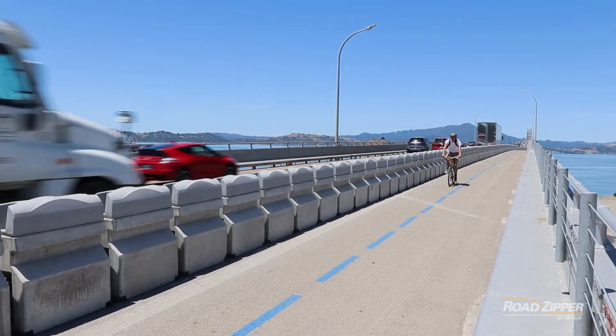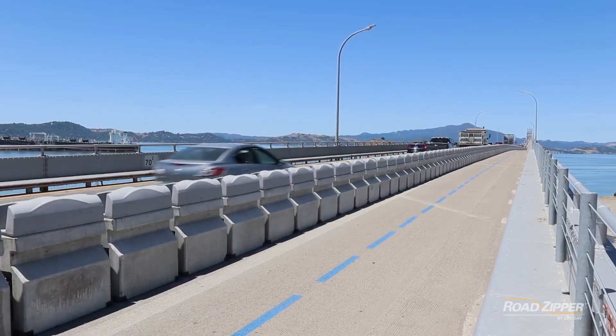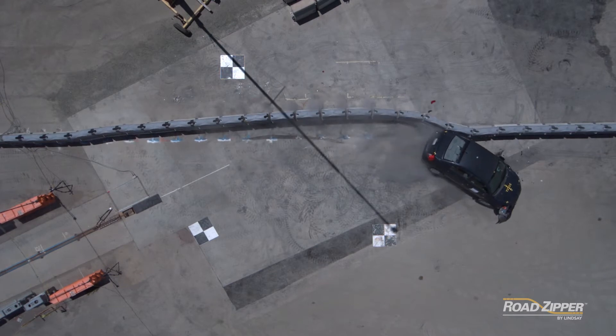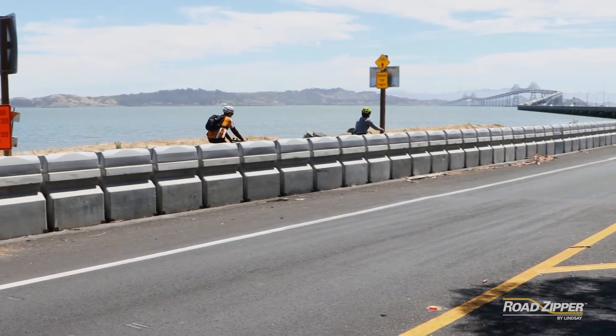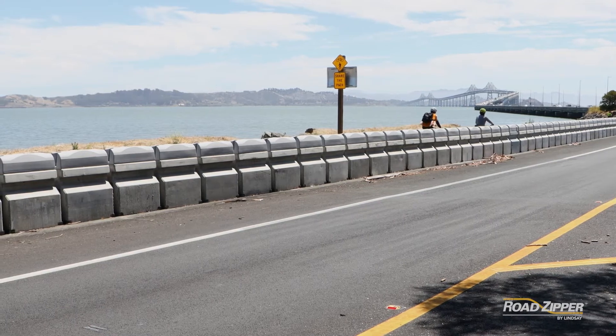The RTS Guard barrier brings a measurable degree of safety and peace of mind to shared path users. The barrier is tested to MASH TL3 containment levels with only 30 inches of permanent deflection in the MASH 310 test. The level of comfort from shared path users was immediately apparent when over 10,000 cyclists and pedestrians crossed the bridge in the first two weeks.